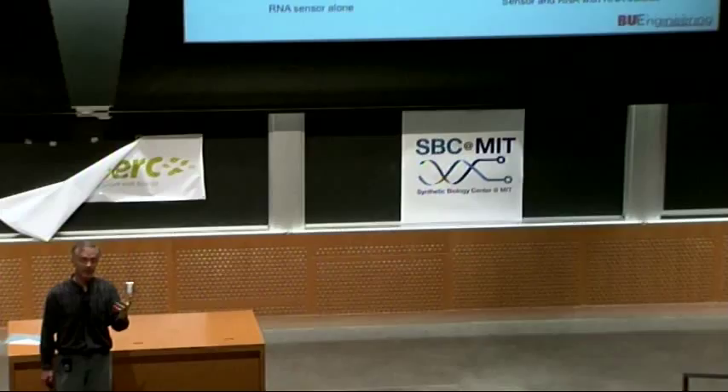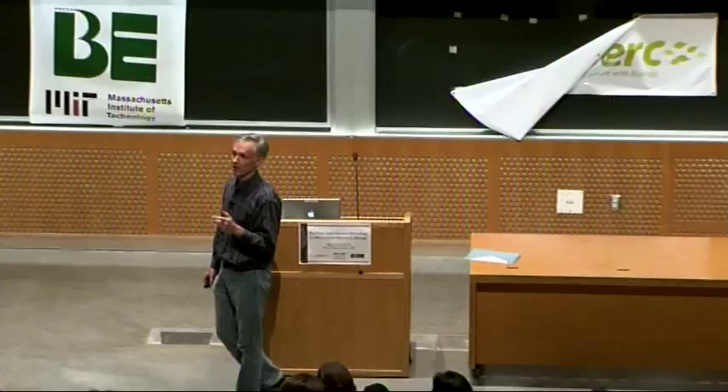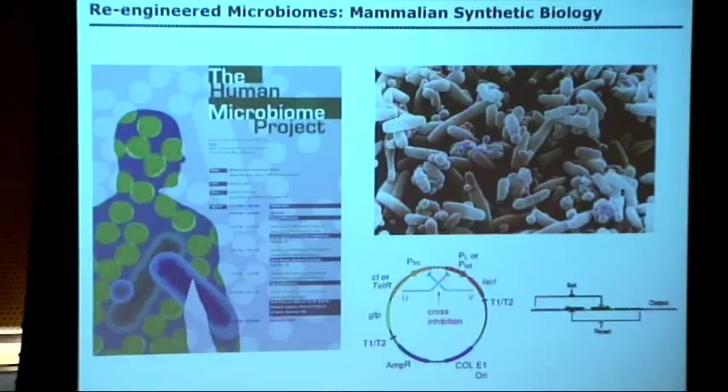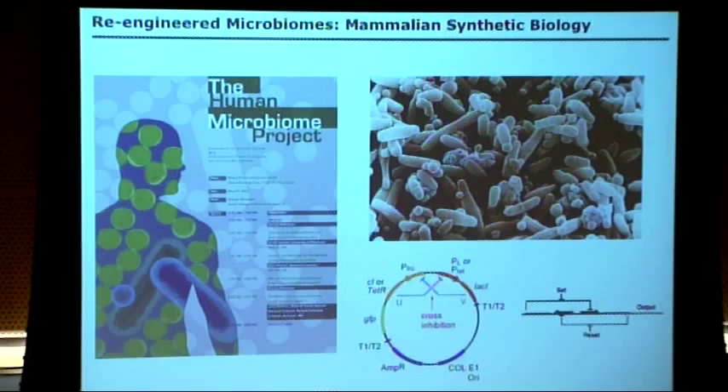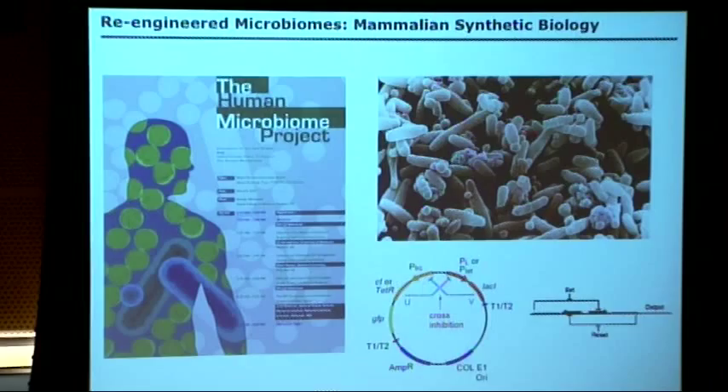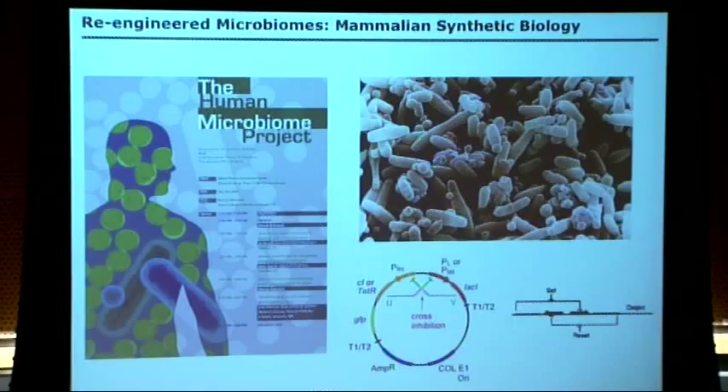I want to end by thinking a little broader about mammalian synthetic biology. Almost everything we've seen at this workshop is focused on the mammalian cell and how to engineer it. But I want everyone to also think about how you can impact mammalian biology with SynBio by re-engineering the microbiome. We're beginning to appreciate how those 10 to 100 times more bacterial cells that make up our bodies are influencing our regular health, disease, and aging.